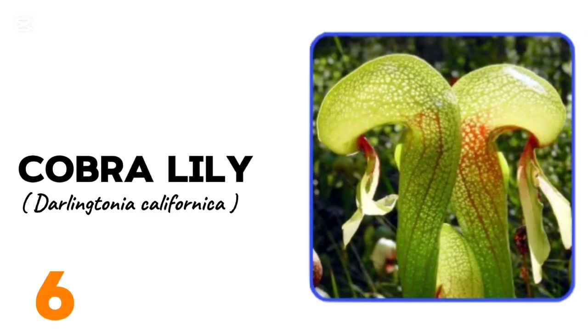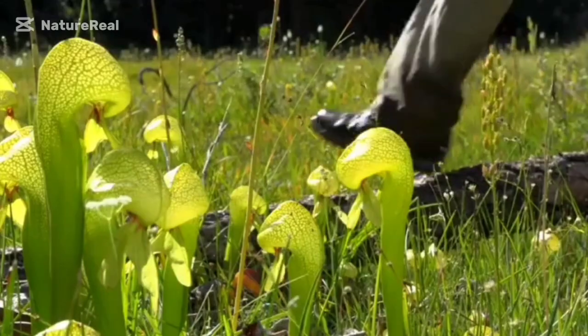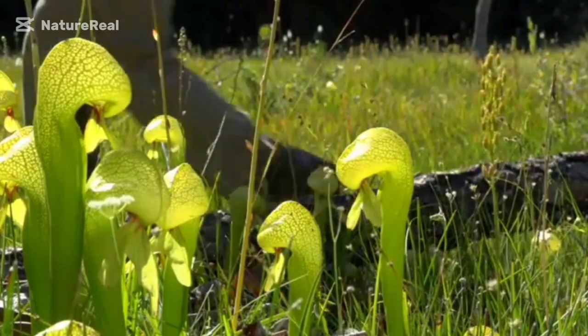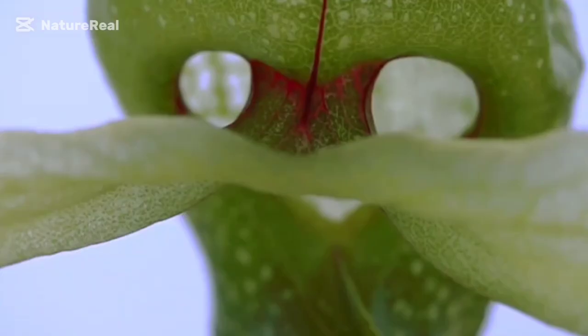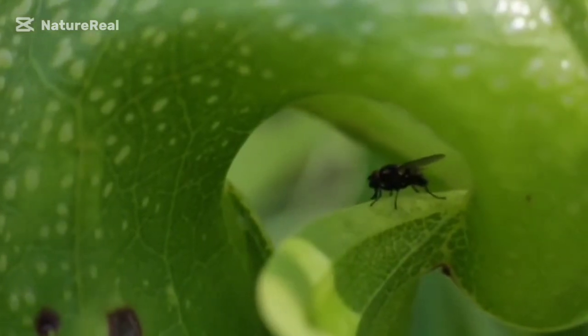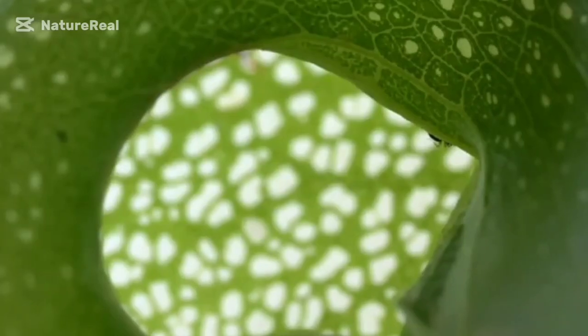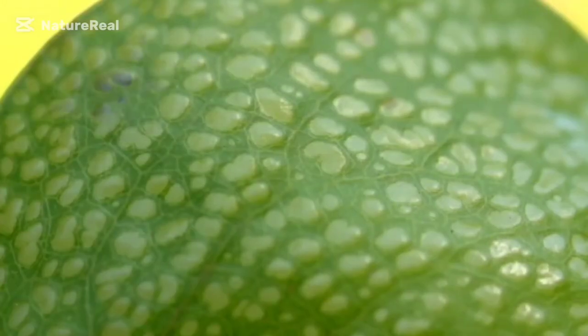At number 6, we have the cobra lily. Although the name may paint the image of a king cobra, it's actually a cute-looking pitcher plant. Like other carnivorous plants, it grows in places with very poor soil nutrients. Its name is derived from its snake-like appearance, and the similarities don't end there — just like a snake, it prefers its food living. It is quite an ingenious plant that not only entices insects with sweet secretions that slip down its walls, but also has numerous false exits. Once inside, the insect is broken down by digestive fluids and the plant absorbs the nutrients.